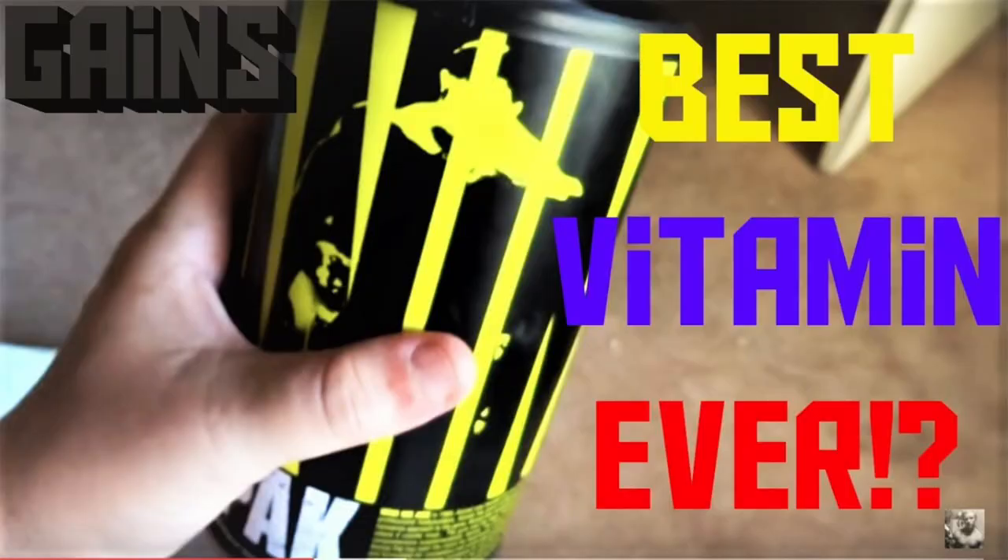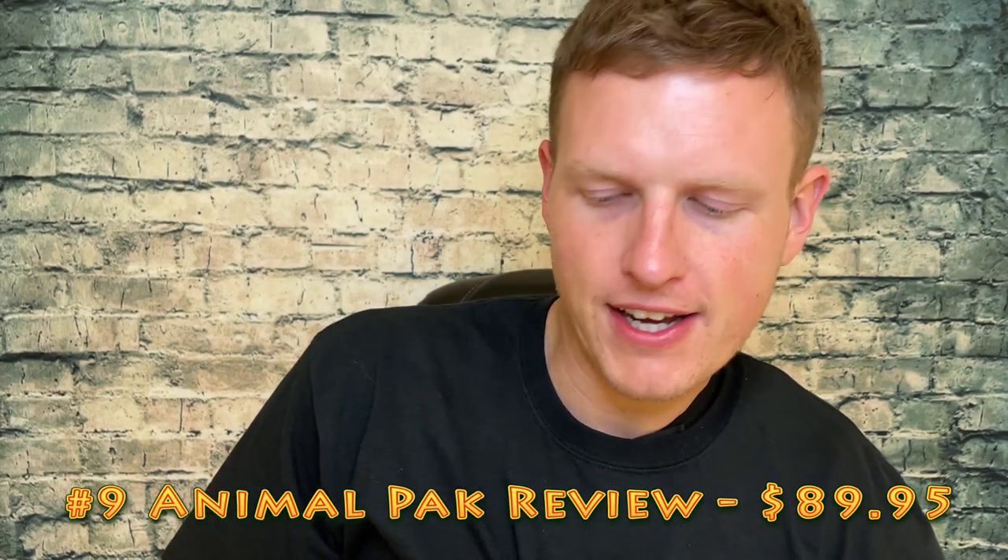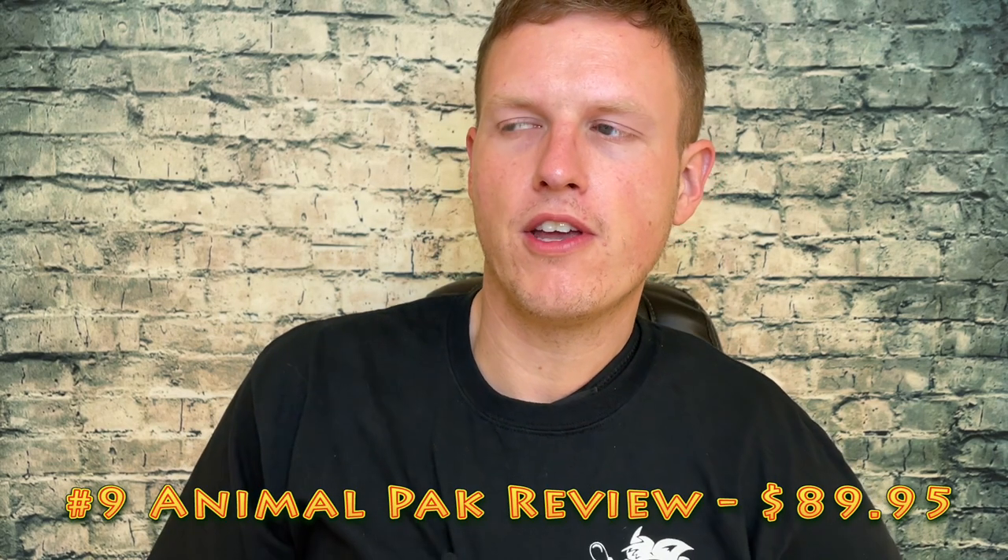Number nine is a video that I think kind of sucks, but it's bringing in the money. I don't think I even show my face in the video, but it's the Animal Pack Review, which has made me $89.95. This is a really old video — one of those ones where I'm not proud of it. I actually should just go buy the Animal Pack again because I did like that vitamin, and I can make a really good video on it now versus back then.